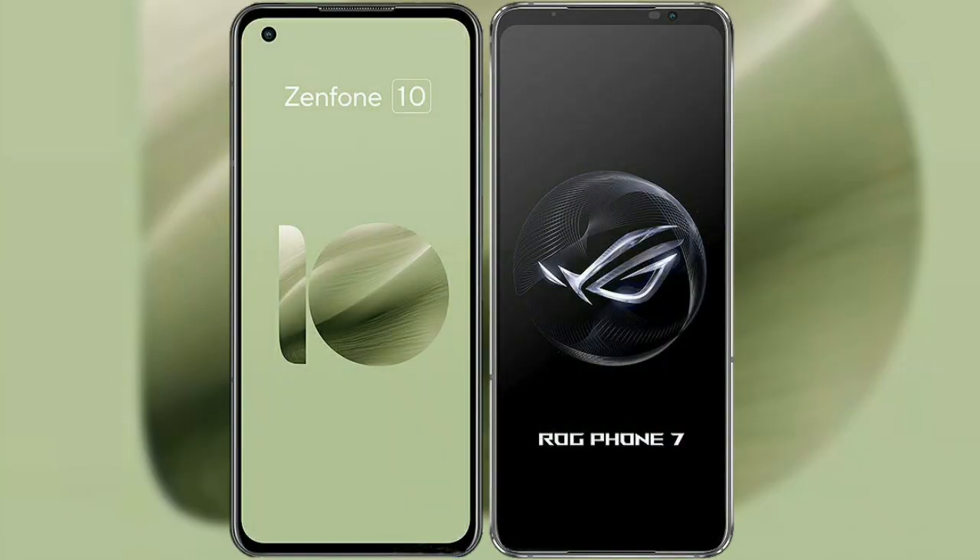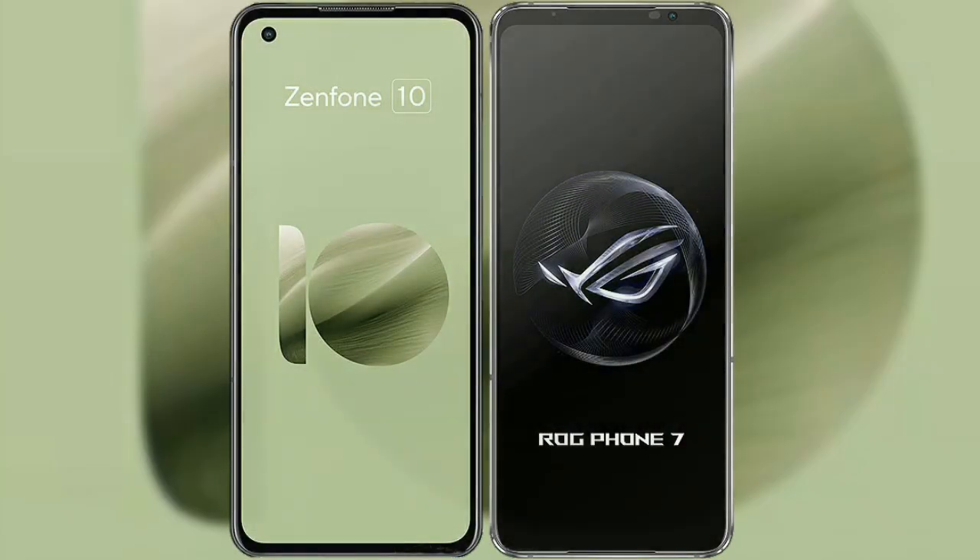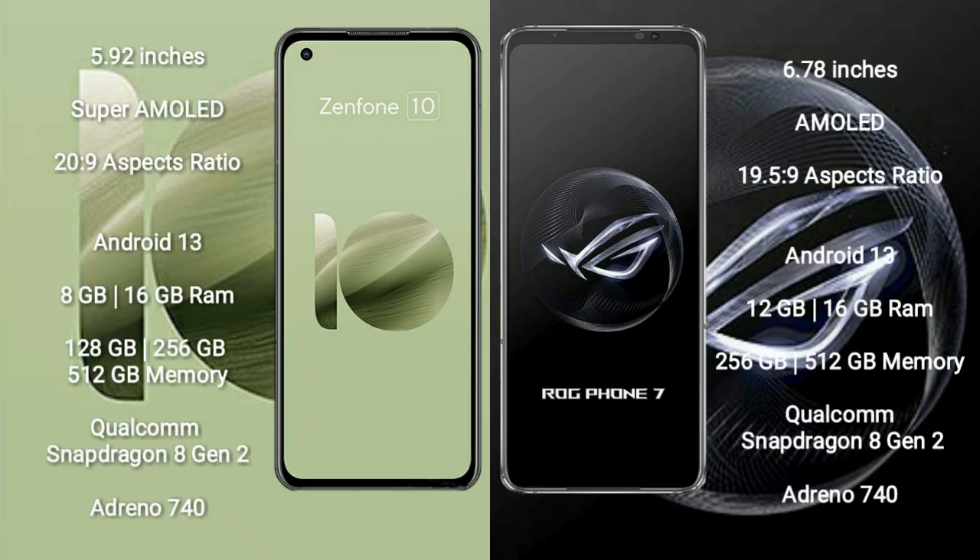I will compare the new Asus Zenfone 10 with Asus ROG Phone 7. Asus Zenfone 10 comes with a 5.92 inches Super AMOLED display and aspect ratio 20x9. Asus ROG Phone 7 comes with a 6.78 inches AMOLED display and aspect ratio 19.5x9.